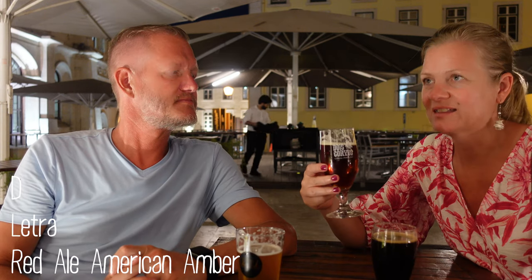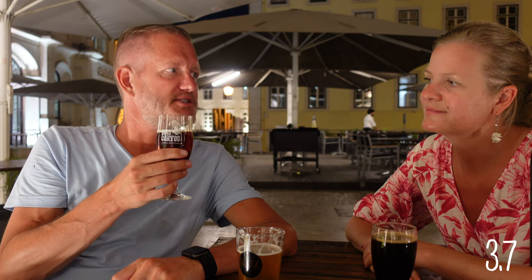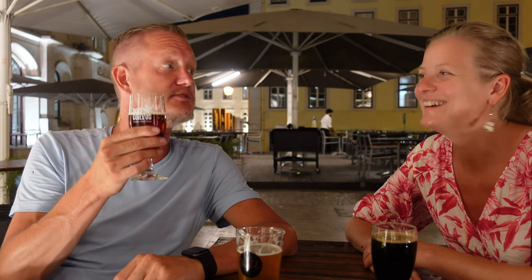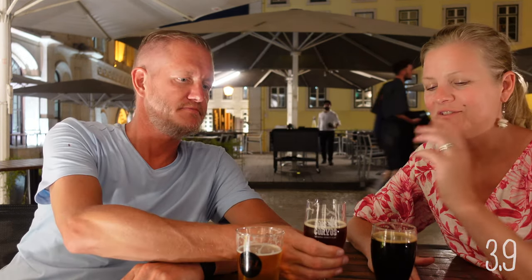I like red ale — I like that there's a little more to it than just a Pilsner or lager. This to me is a solid, normal, traditional red ale. I will rate it 3.7. This is the bartender's pick. That's what I like about these safaris — you never know what you're going to get. This is not something I would order myself, but I'm really surprised. This is really, really good — I think it's fair to say it's one of the best red ales I've ever had. I'm going to rate this 3.9.